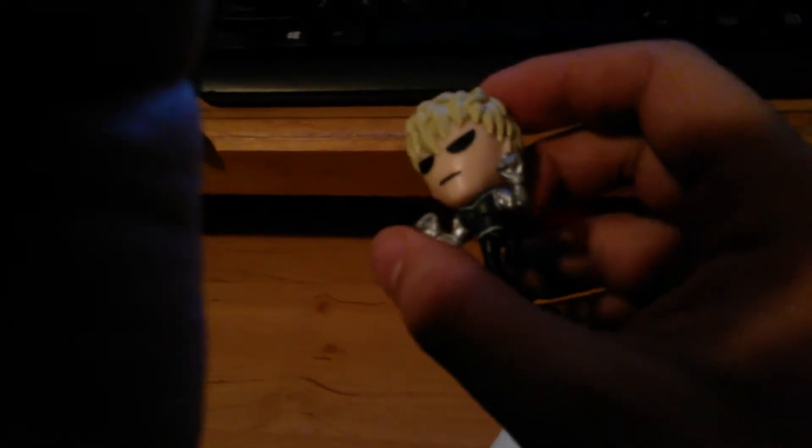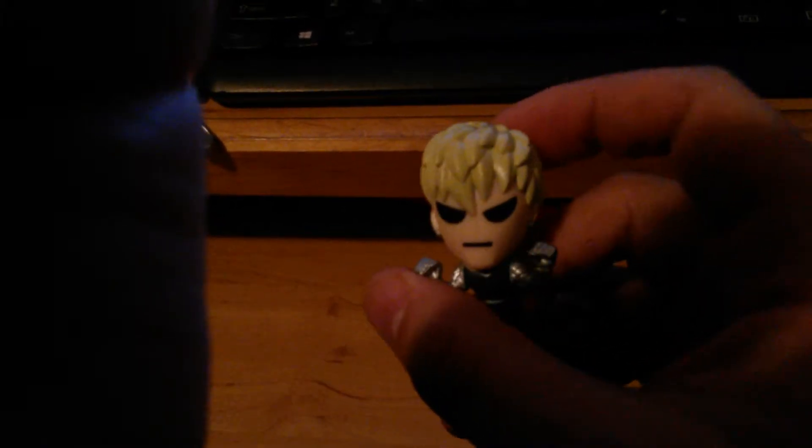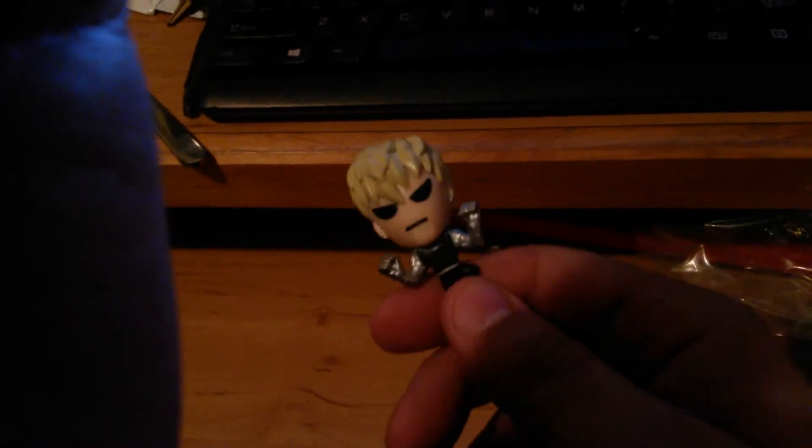Nice, see what we got. Cool — I don't know this character because I just started watching One Punch Man. This is cool, it comes with a stand.